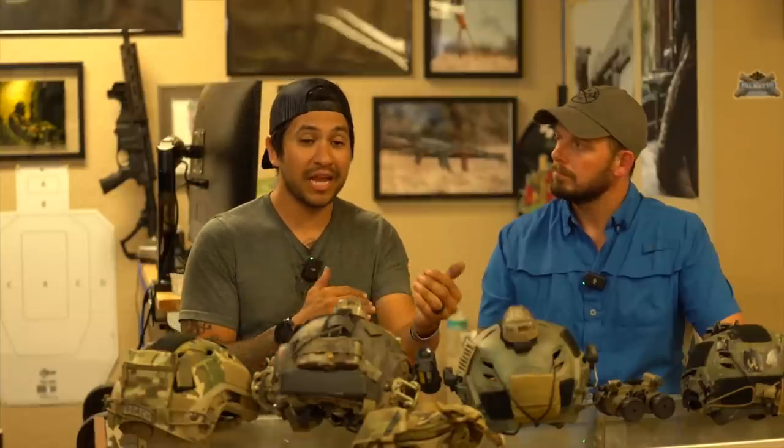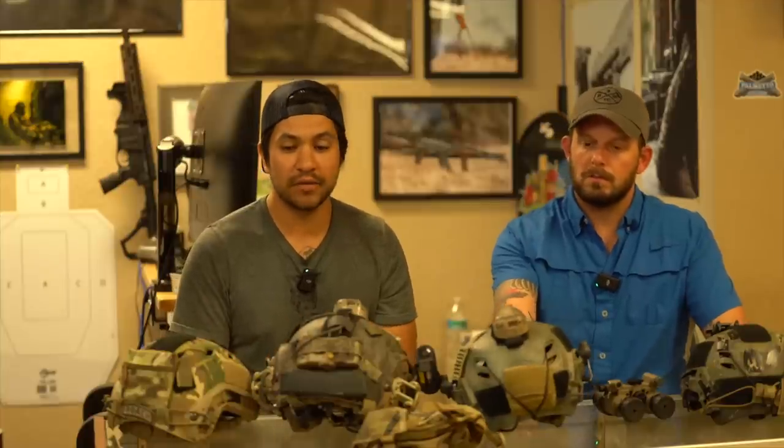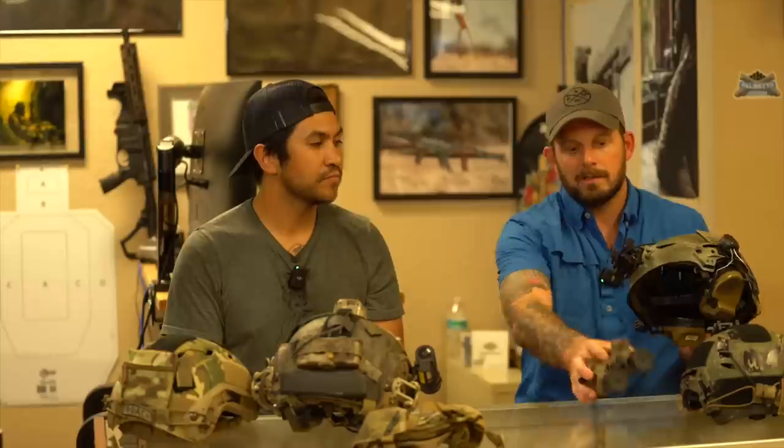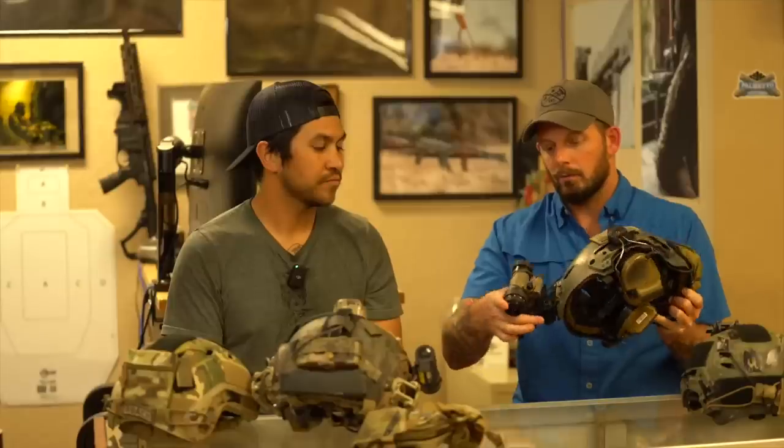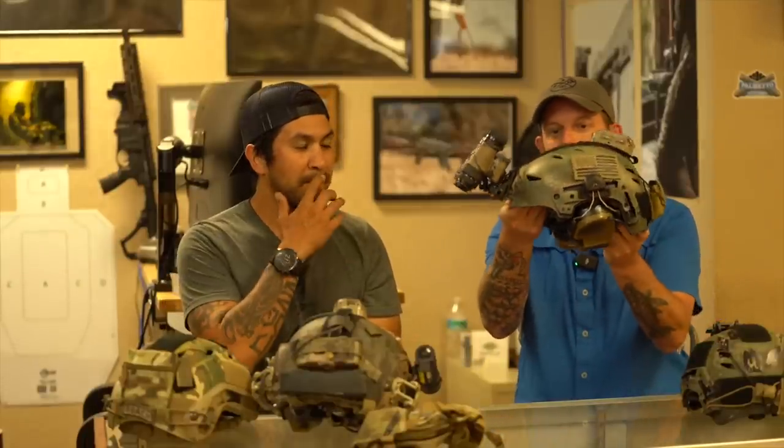Sizing is a big thing and goes hand in hand with comfort — if you've got the wrong helmet for your head, it's definitely going to be a lot more uncomfortable. And what we use helmets most for is mounting night vision. What do you look for as far as setup to get this thing configured?